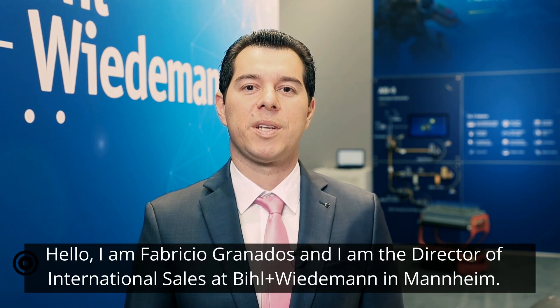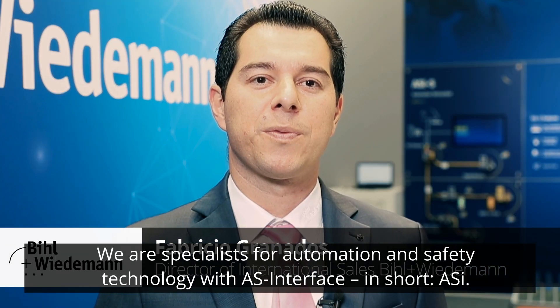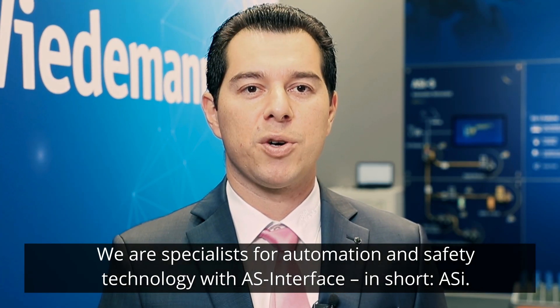Hello, I am Fabricio Granados and I am the Director of International Sales at Bihl+Wiedemann in Mannheim. We are specialists for automation and safety technology with AS-Interface, in short ASI.